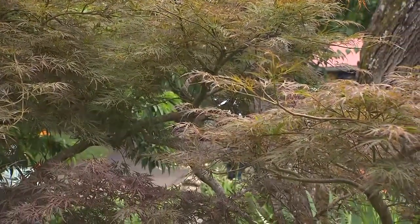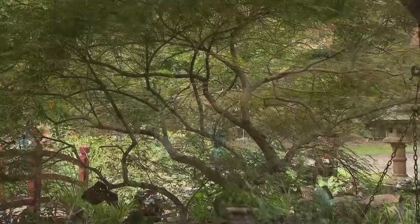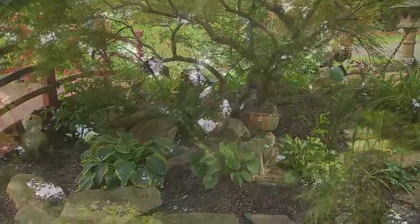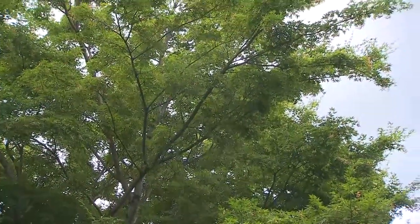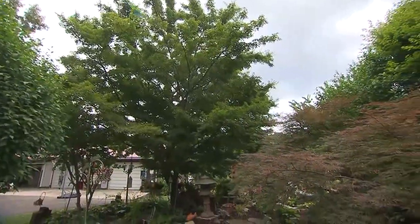They're perfect for an Asian garden. And I propagated these — these are my babies. I've pruned them over the years. They're just different shapes of the same tree. This is the Acer Japanese maple, and it just provides the covers and the colors that I love as part of this garden.